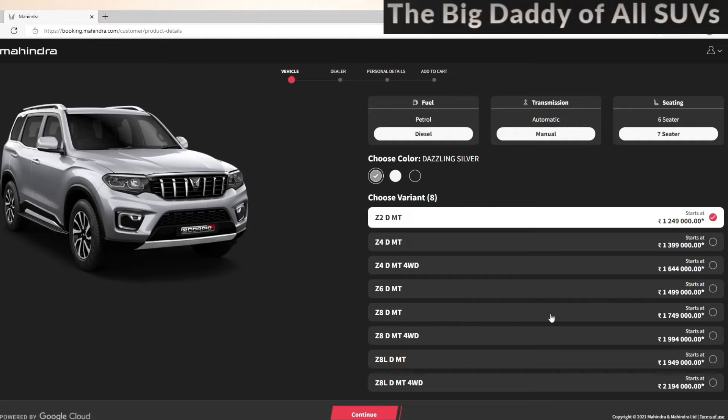Z8 DMT is 11,494. Z8 DMT starting price is 19,94,000. Z8 DMT is 19,49,000.